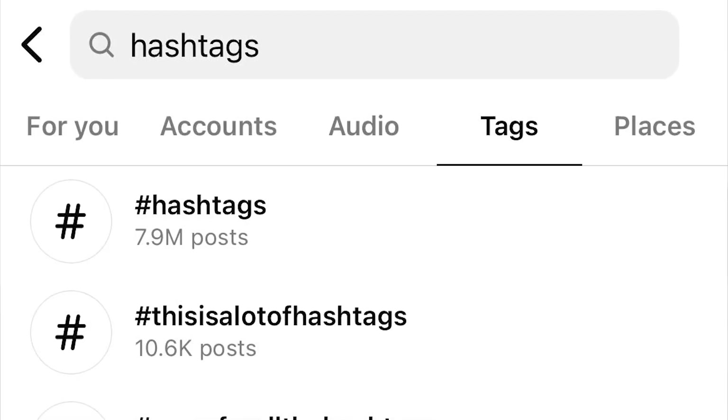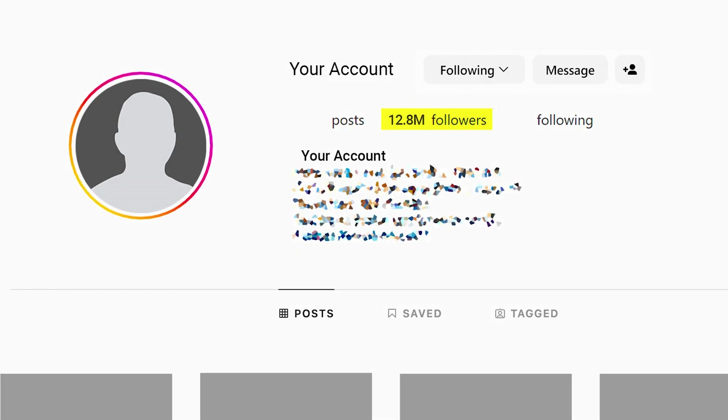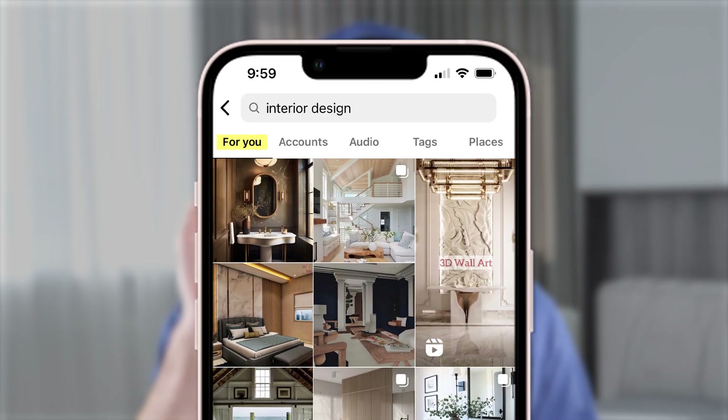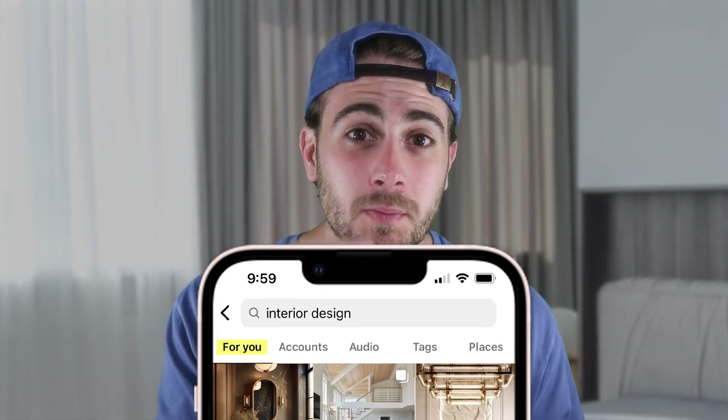To find niche-specific trends, you don't need to look in many places. In the past you had to go into hashtags or find big creators in your niche, but that's not the case anymore — they made it incredibly easy. All you have to do now is do a simple search for something in your niche, and the For You page will open up and show you two things: first, what photos and carousels are trending within your niche, and secondly, what reels are trending within your niche.